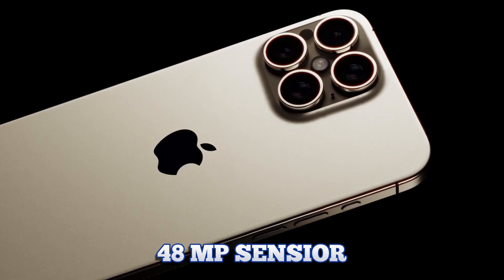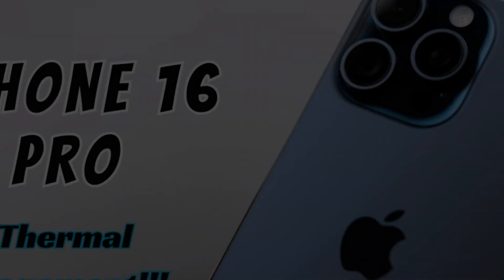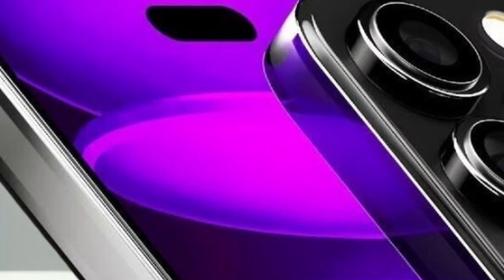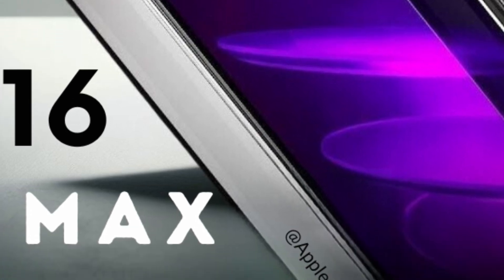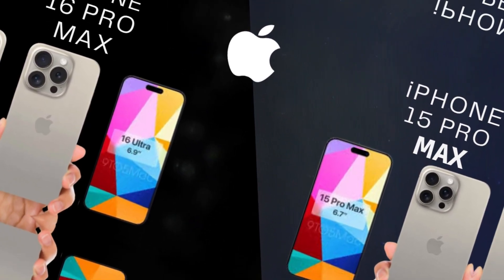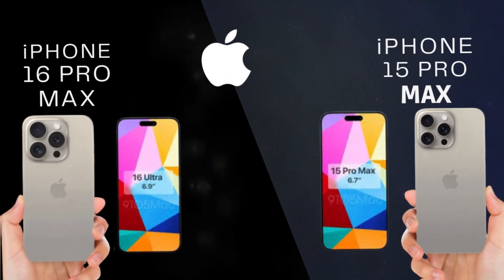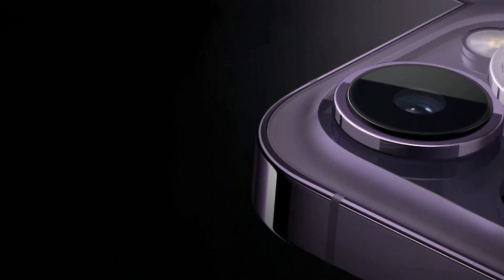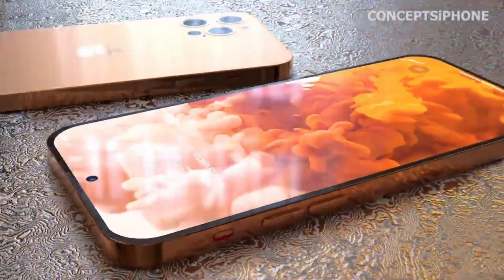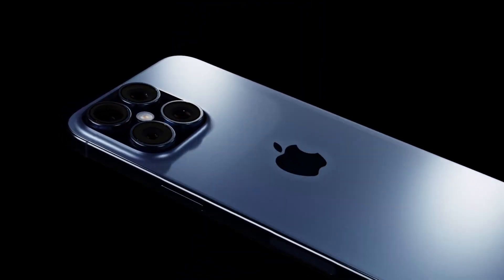Likewise, the iPhone 16 Pro Max is projected to boast a larger 6.9-inch display, compared to the 6.7-inch screen on the iPhone 15 Pro Max, promising enhanced usability and visual clarity. In contrast, the iPhone 16 and iPhone 16 Plus are expected to maintain Apple's current display sizes of 6.1 inches and 6.7 inches respectively, ensuring familiarity and meeting diverse consumer needs. Apple's decision to upgrade display sizes in the Pro models while retaining consistency in the standard models reflects strategic alignment with market trends.